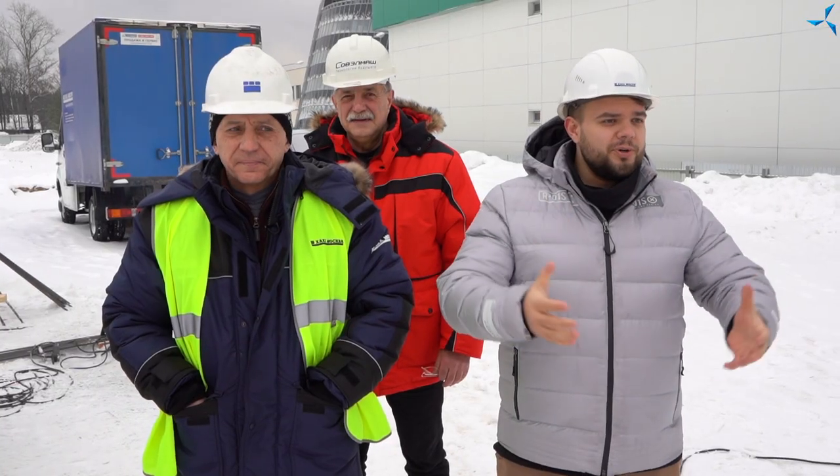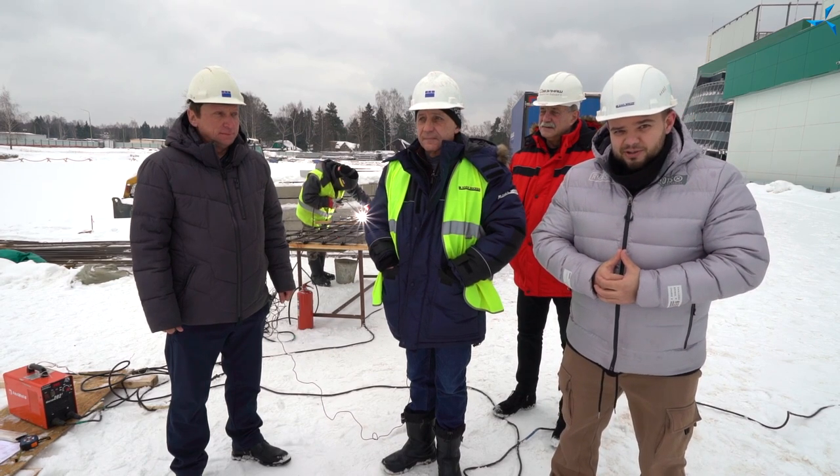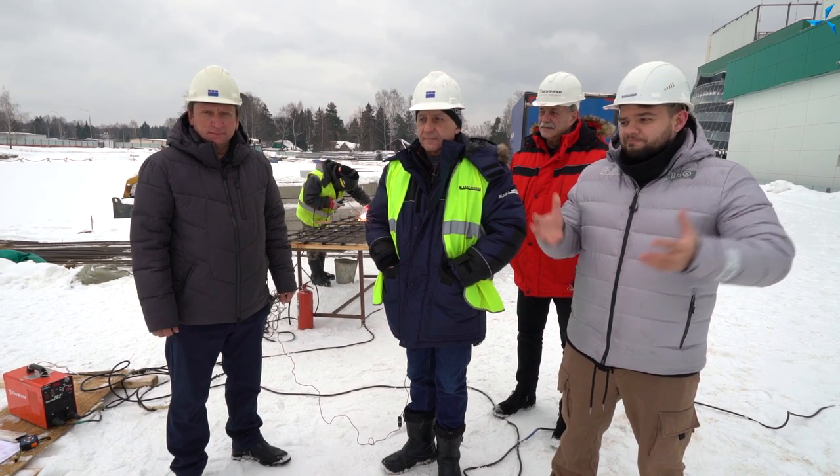Good afternoon, dear viewers. We are at the Sovelmash construction site, where the construction of the future D&E is in full swing. Today we have with us the supervisor of the construction site Alexei Urović and Artur Natolević, who is the deputy general director for development of Sovelmash.